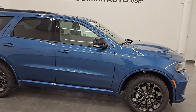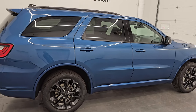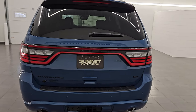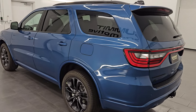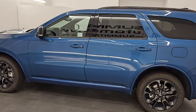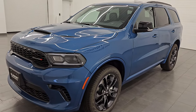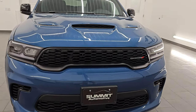Hey, this is Brett. Hope everybody's having a great day out there. I felt like doing a full walk around on this brand new 2024 Dodge Durango GT Plus with the Black Top Edition. This color is called Frostbite. It is stock number 24T141 and I am here at Summit Automotive in Fond du Lac, Wisconsin — your new and used Dodge Durango headquarters.